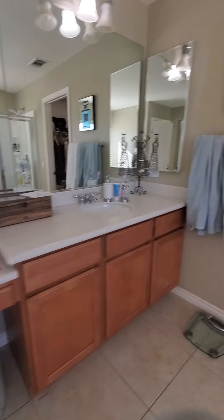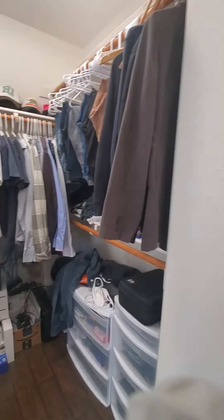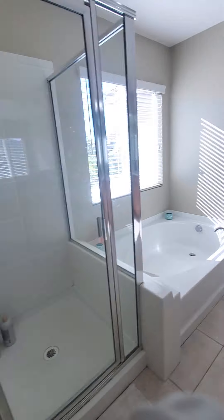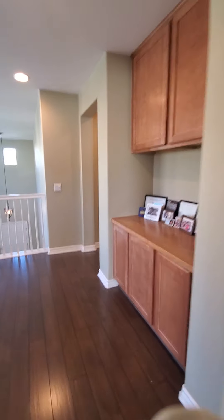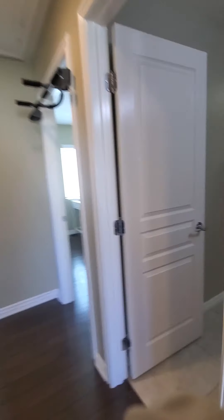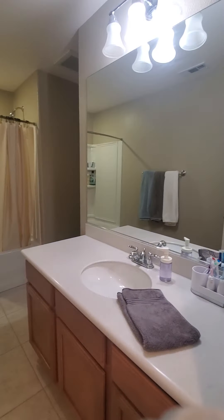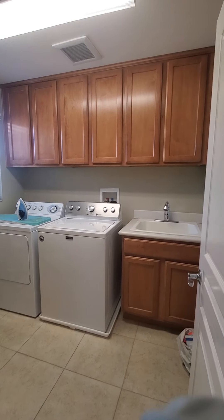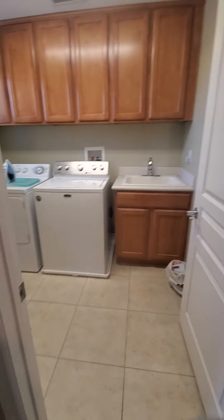Here's a huge vanity. And in the laundry — even with the washer, dryer, and sink, you still have tons and tons of room.